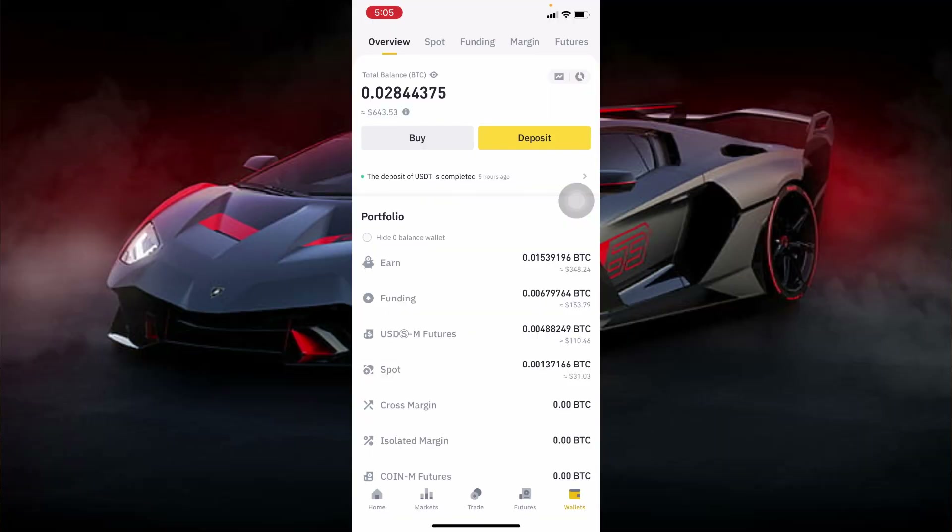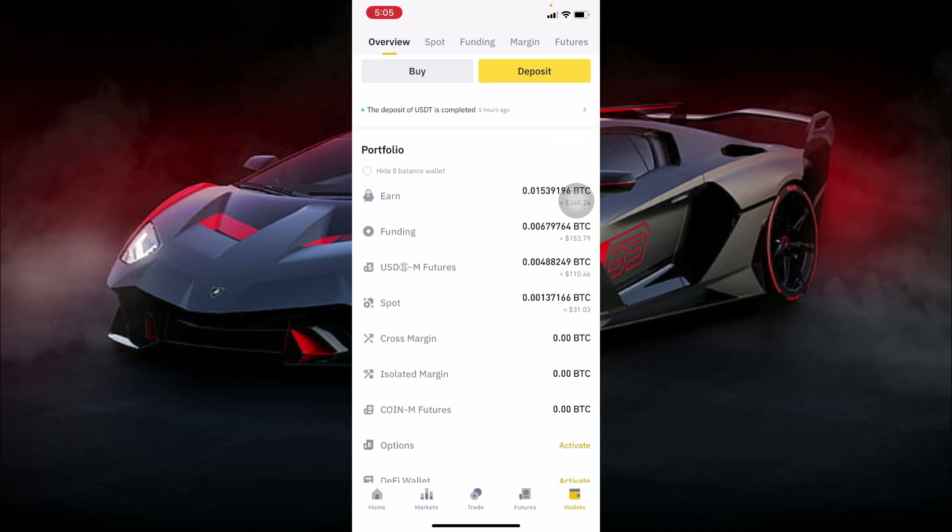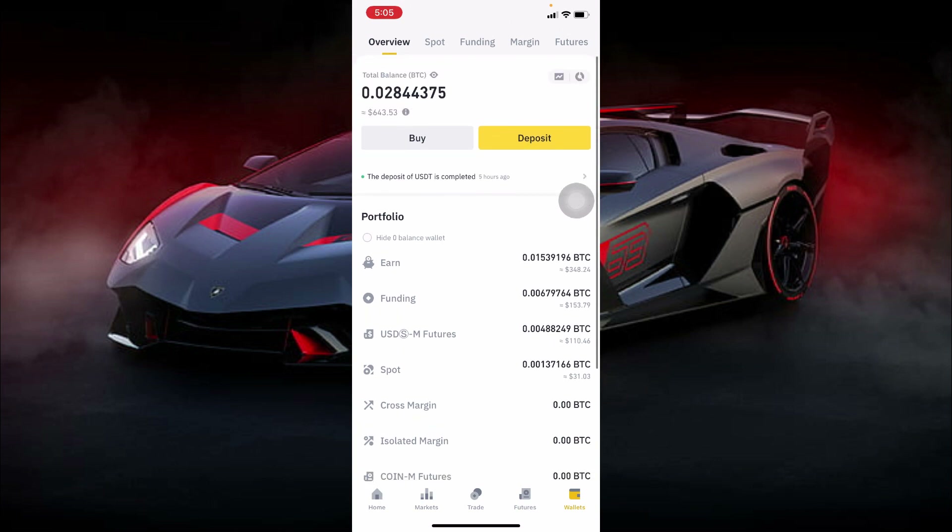Make sure you subscribe to my channel because I share these kinds of videos every single day. You should be able to trade Binance Futures on your smartphone whether you are using an Android phone or an iPhone — it's the same process. Watch the video from start to finish because I'm also going to give you the strategy I use to trade Binance Futures at the end of this video.